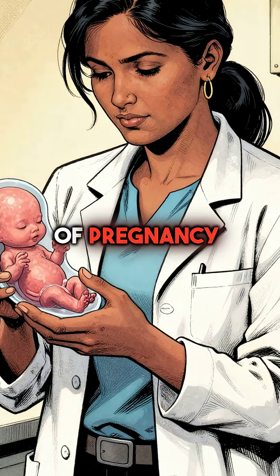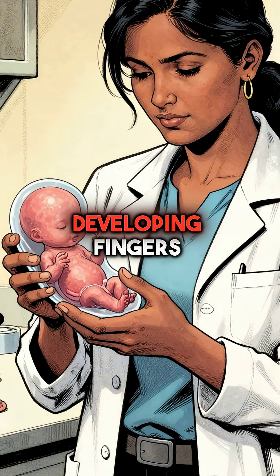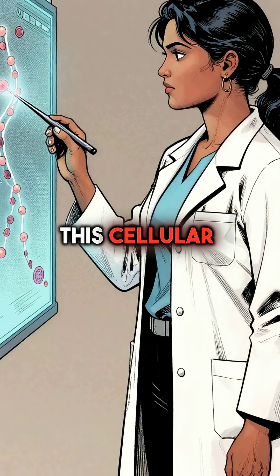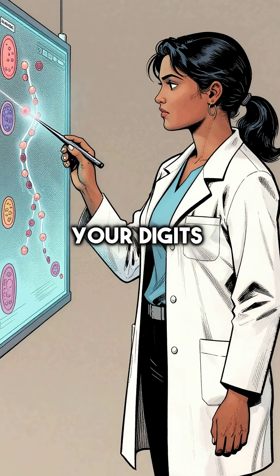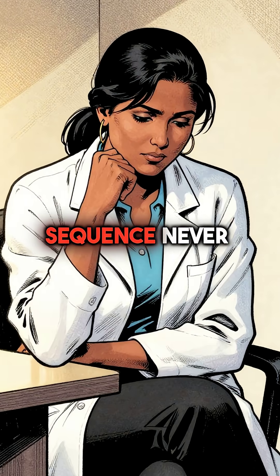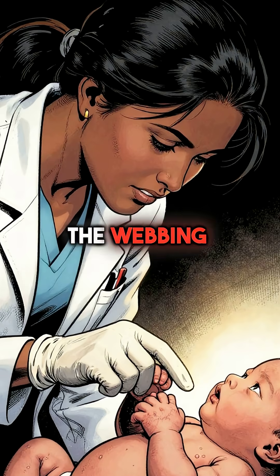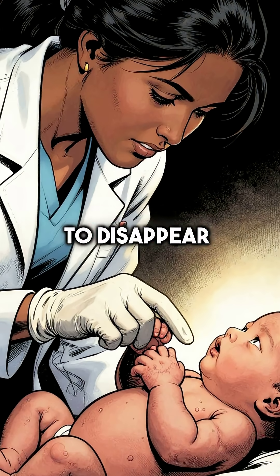During the sixth week of pregnancy, your body is programmed to kill off specific cells between developing fingers. This cellular death squad is supposed to dissolve all the tissue connecting your digits, separating them perfectly. But sometimes this destruction sequence never happens. The webbing between fingers is literally embryonic tissue that refused to disappear.